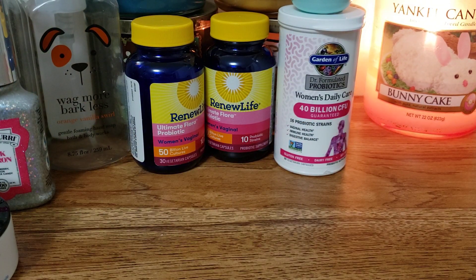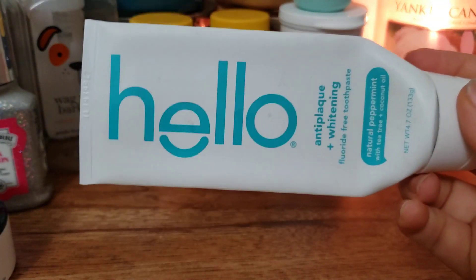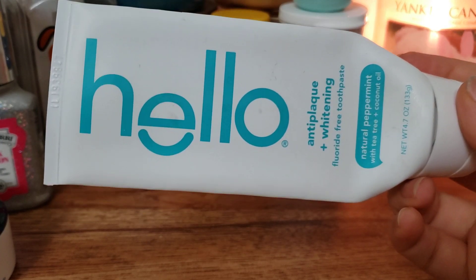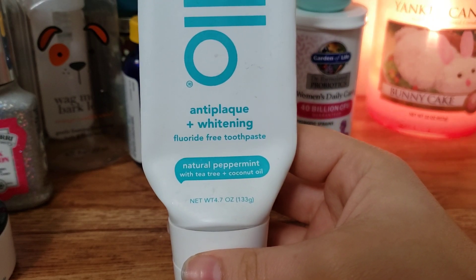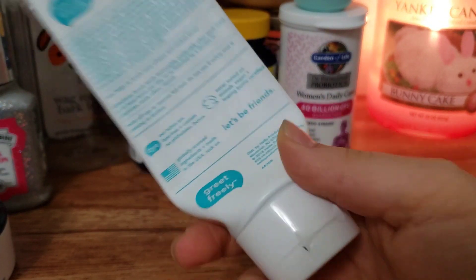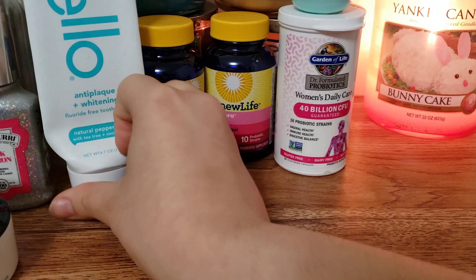I have a toothpaste by the brand Hello. I love this brand - this is what I really go to every time I get toothpaste. This is the anti-plaque and whitening fluoride-free toothpaste in natural peppermint with tea tree and coconut oil. It is just a really, really good toothpaste.